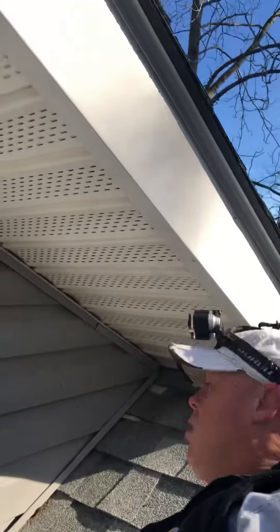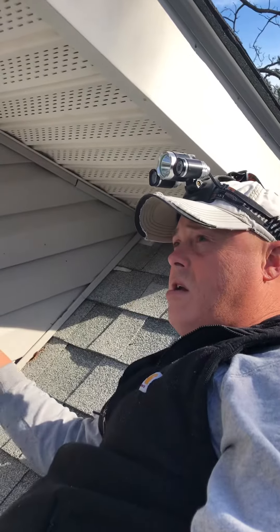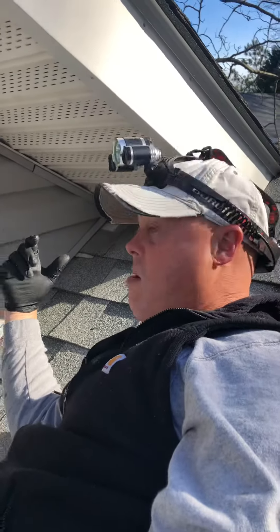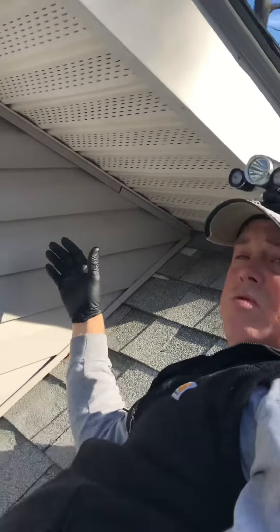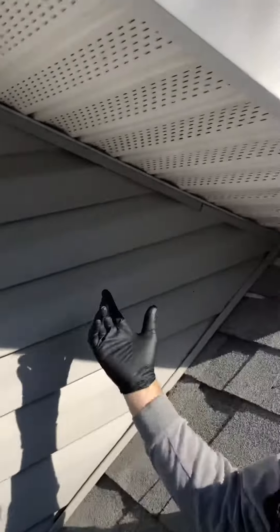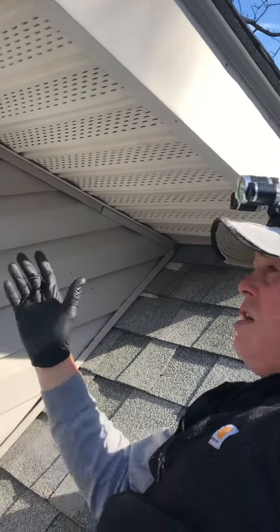Hey guys, Jay here from Wilkins Wildlife bedbug 9-1-1. Client call because they're experiencing some noise in the upper ceiling area of the structure. History on the structure: this main area here, and then the area behind me was a garage that was finished off, so it does have an attic roof vent fan that's going to need a cover put over it.